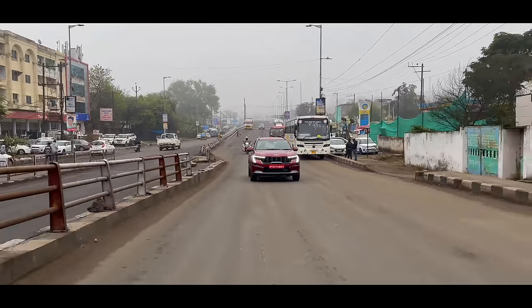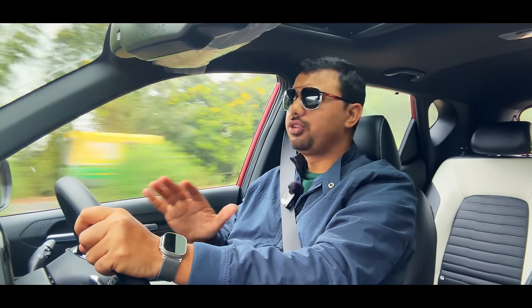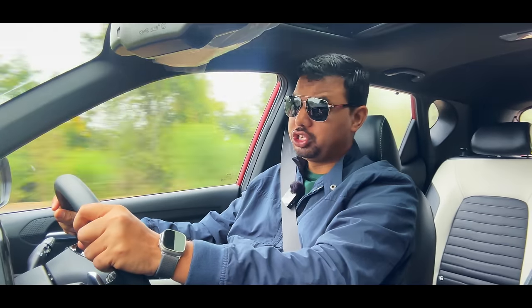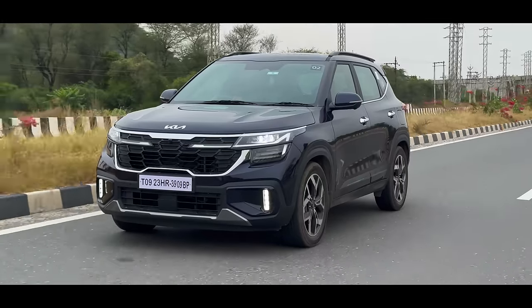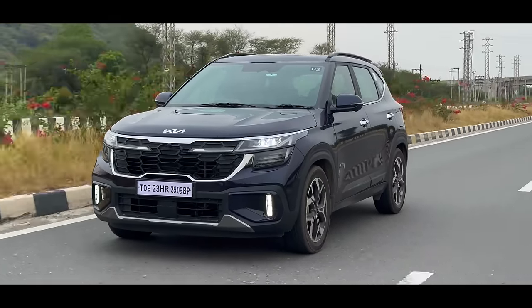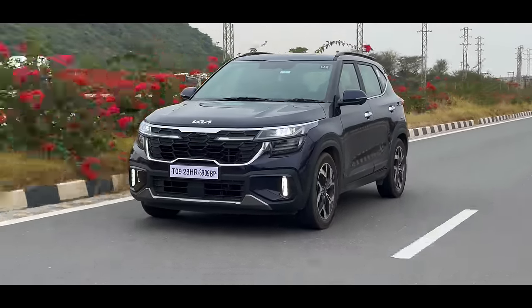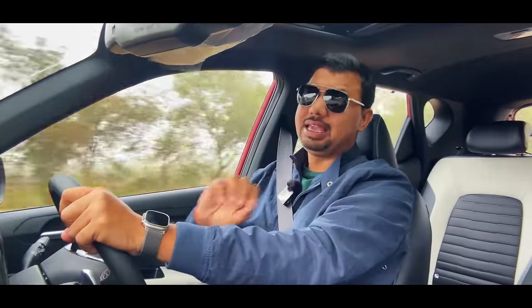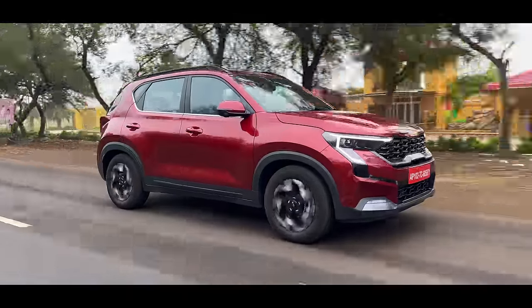If a manufacturer has understood the Indian market, then it is Kia. When Seltos launched, there were a lot of features in that segment — 360-degree camera, head-up display, ventilated seats. After that, when the facelift came, ADAS was added with many features. Now it has been added to the Sonet as well, giving it everything.